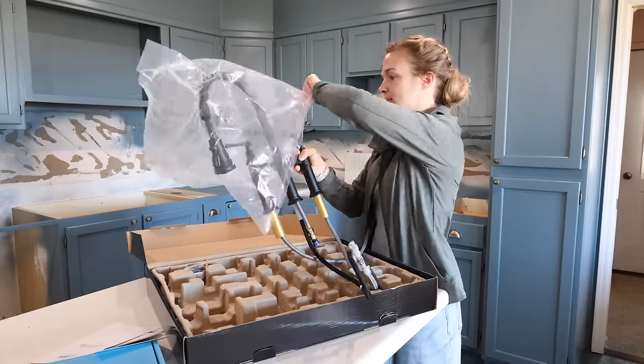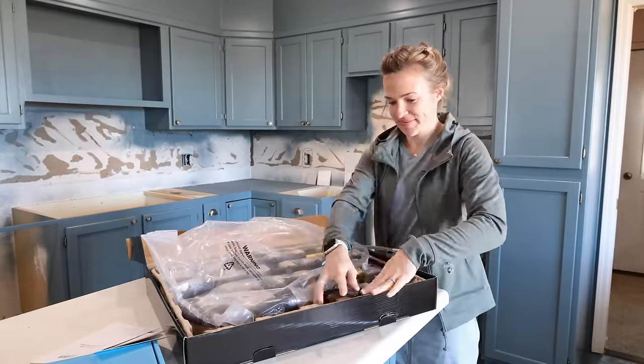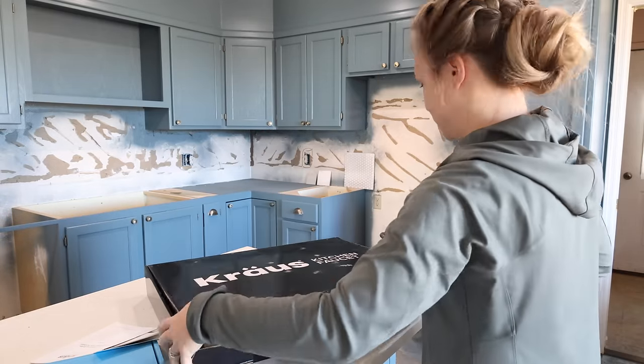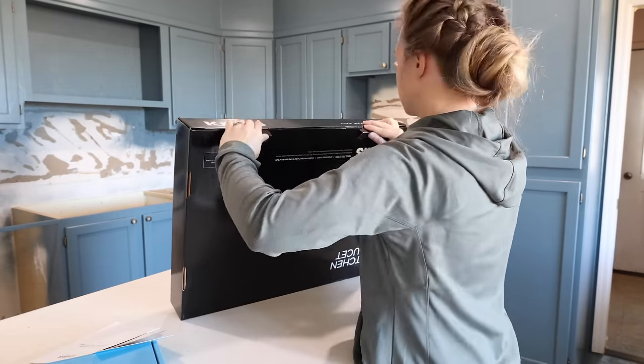I hope you enjoy getting to see this kitchen makeover. Stay tuned to continue seeing this kitchen transform, and thank you all so much for watching. We appreciate your support so much and I'll see you next week with a new video — bye bye!